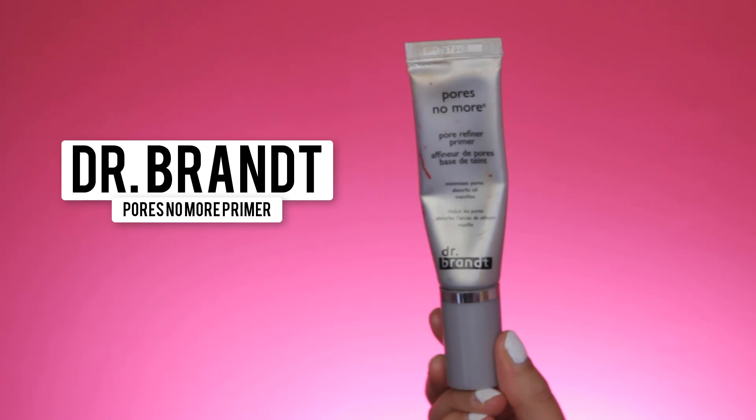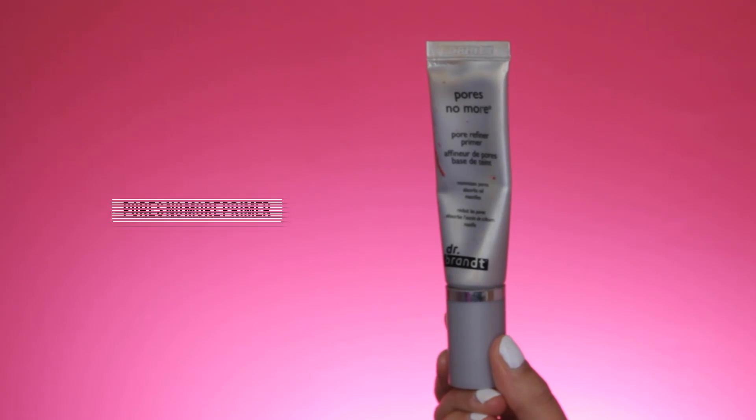The first thing I'm going in with is the Dr. Brandt Pores No More Primer. I've been using this for a very long time and I still love it — it just does what it says and it really hides the pores.